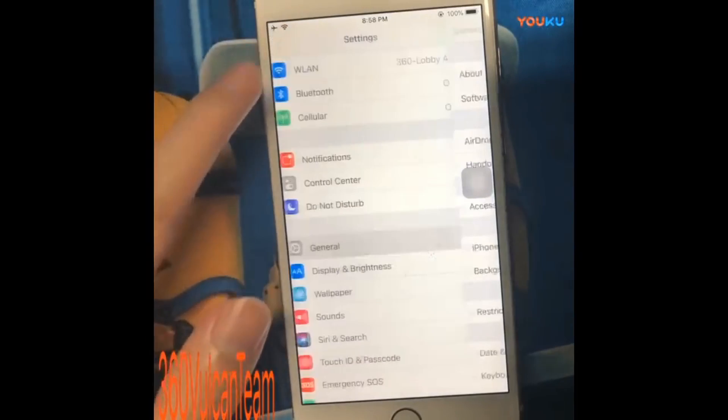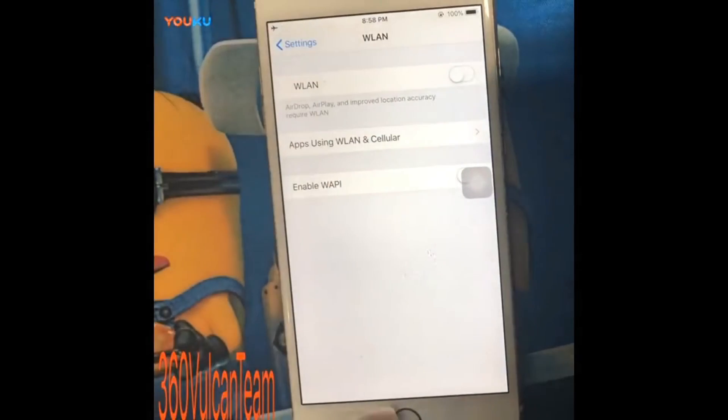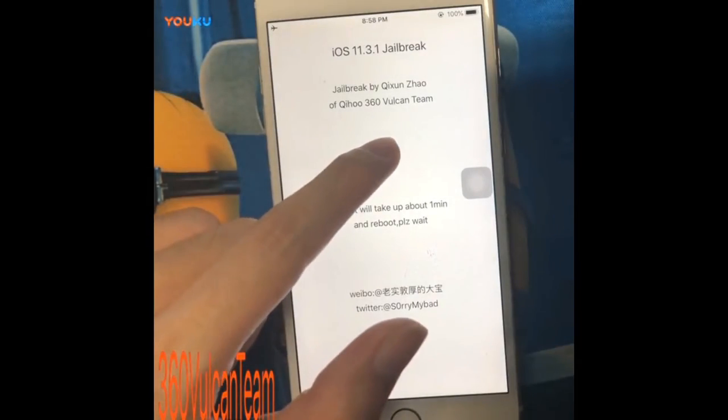This is really good news. iOS 11.3.1 right now is the newest release by Apple for iOS 11, despite iOS 11.4 which is still in beta.